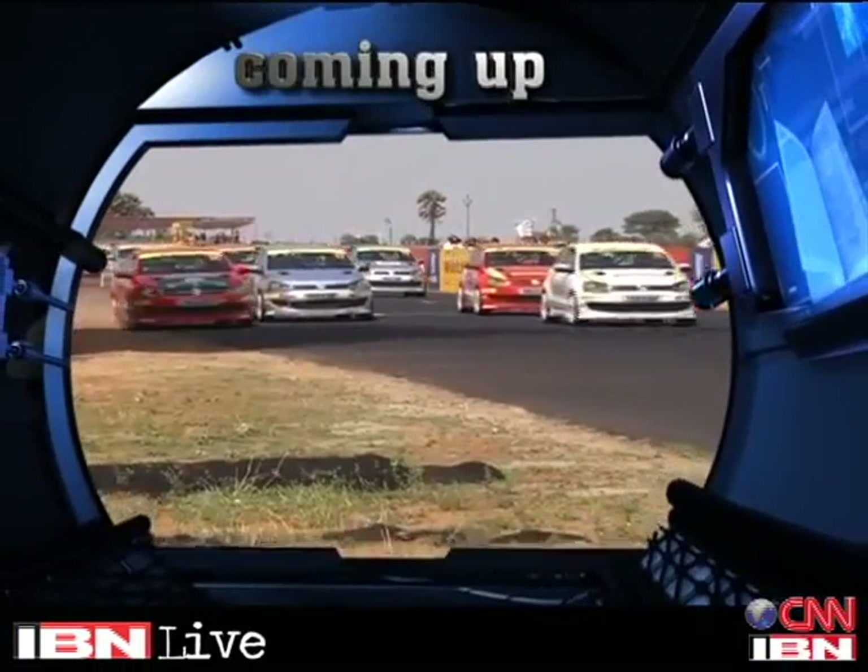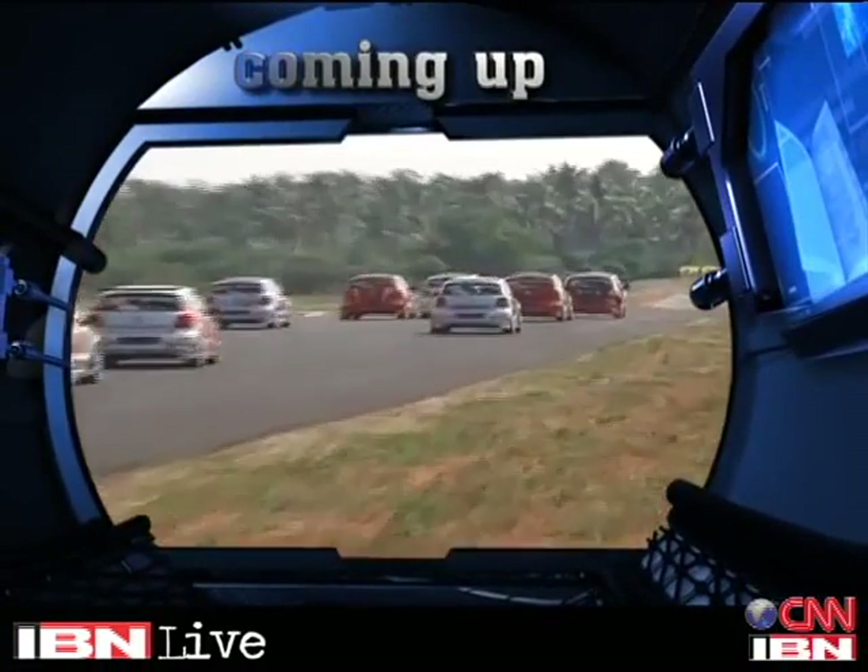The bespoke Eagle Speedster is a rare gem. It costs even more than a Lamborghini, but what a beauty. We'll give you a moment to digest that and come back with all the automotive news after this break.